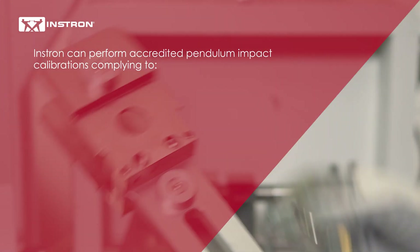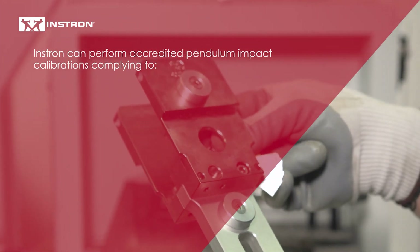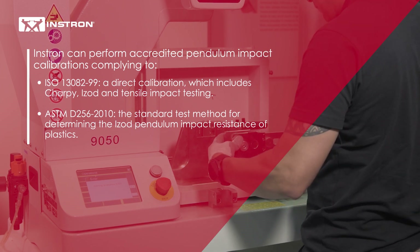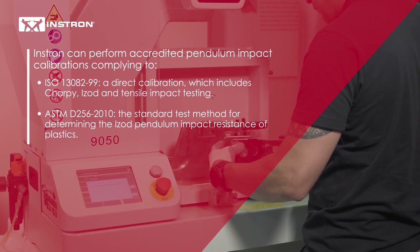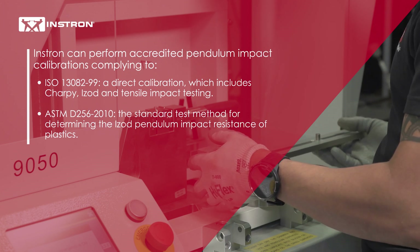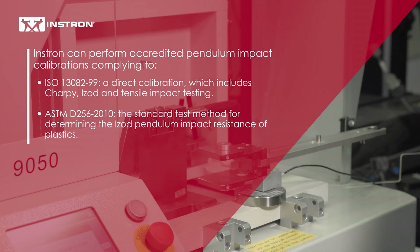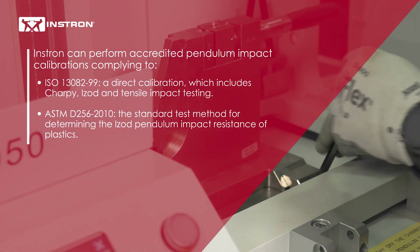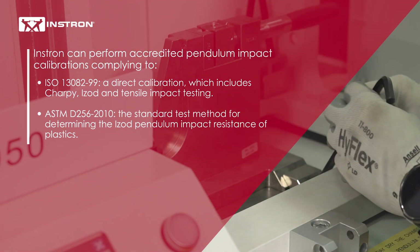Instron can perform accredited pendulum impact calibrations complying to ISO 13082-99, a direct calibration which includes Charpy, Izod, and Tencel impact testing, as well as ASTM D256-2010, the standard test method for determining the Izod pendulum impact resistance of plastics.